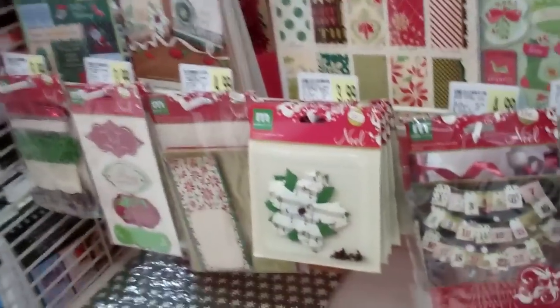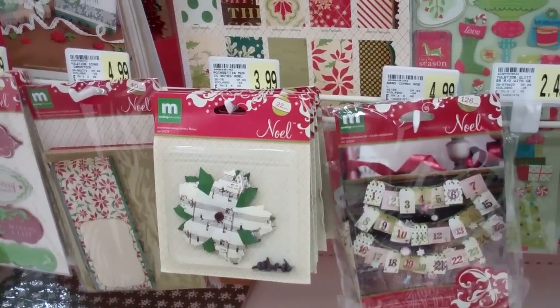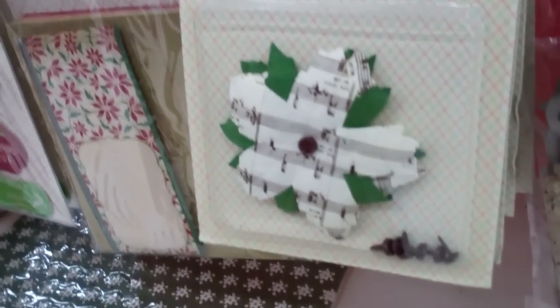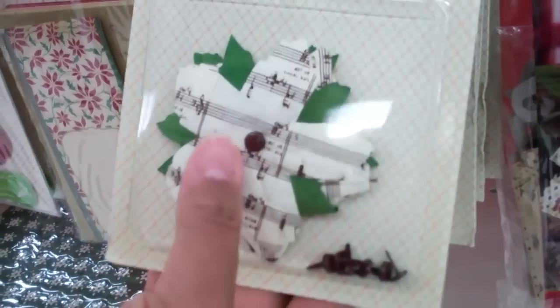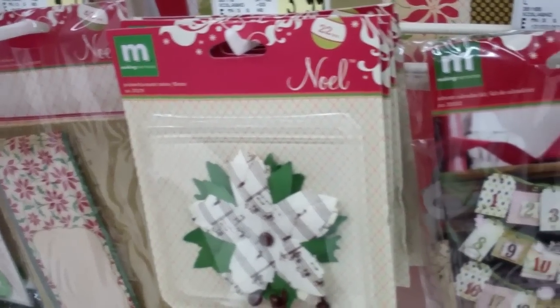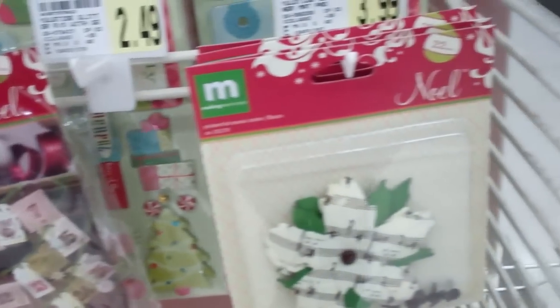Oh look at that. This is smaller though — maybe it is and she just inked it up? I don't know, it sure does look like it. Very nice — we're talking about Linda's card. Do you hear us, Linda? We're talking about you.